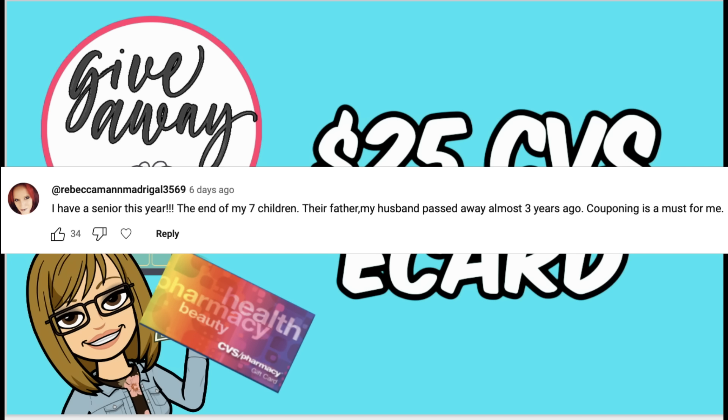Rebecca shared that she has a senior this year — the last of her seven children — and that her husband passed away about three years ago, so couponing is a must for her. Sending you a super big hug. It sounds like you're doing an amazing job, and my heart goes out to you. I'm proud of you, and I know our coupon community is proud of you as well. So really excited to send you this $25 e-card, Rebecca.